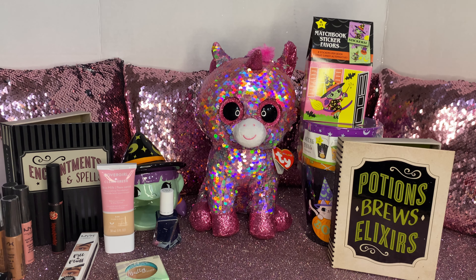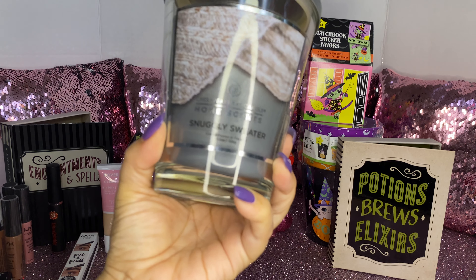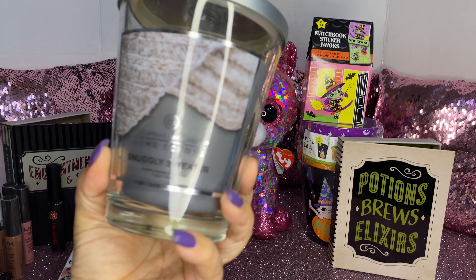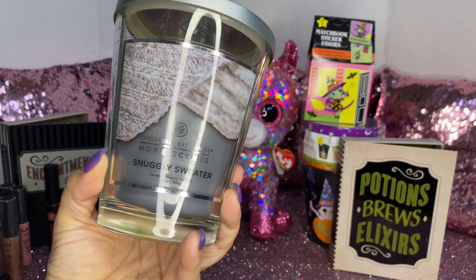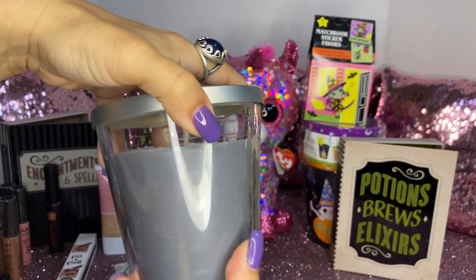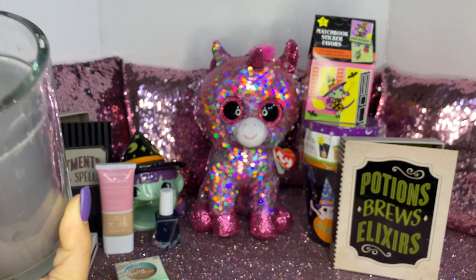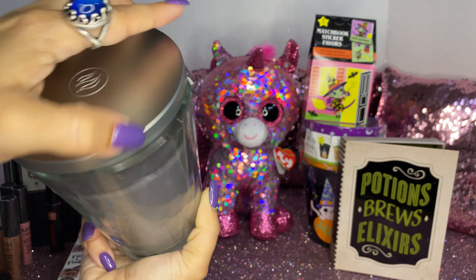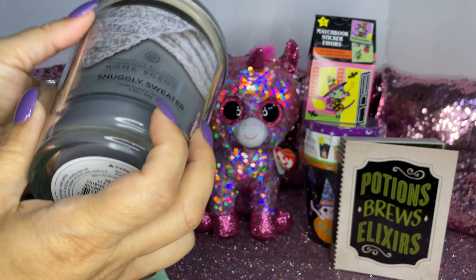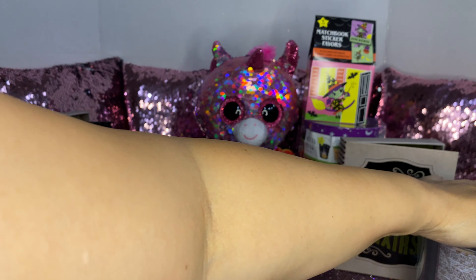My daughter picked up this home scent candle. The scent is 'Snuggly Sweater' — it's like a Bath and Body Works-style scent and it smells amazing, just great. It's a wax candle and it smells so good. These were $7.99 each and she got two of them.